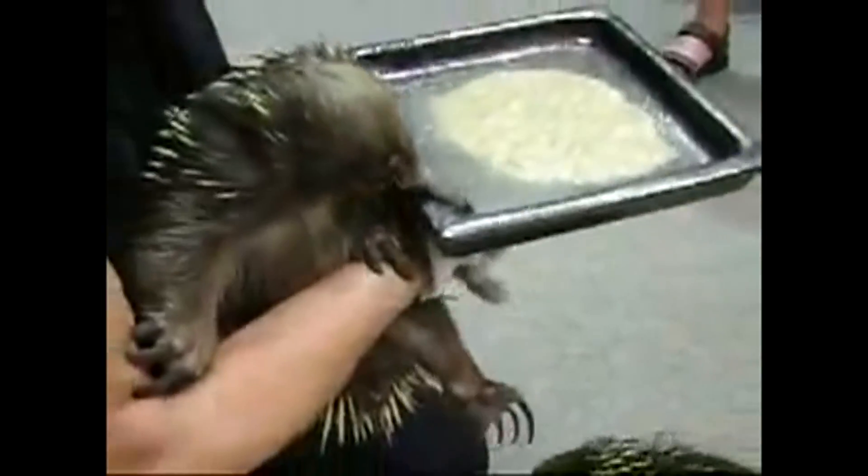Look at this, so determined. There you go, Eddie.